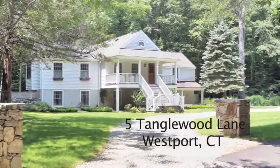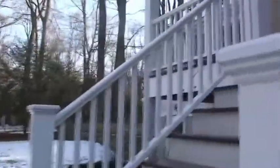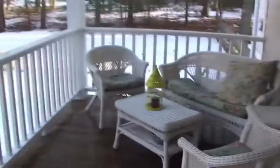Welcome to Tanglewood Lane, a hidden jewel, a nature-lover's paradise. A gracious entrance, a comfortable porch with a southern feel overlooks an acre and a half of private open space.